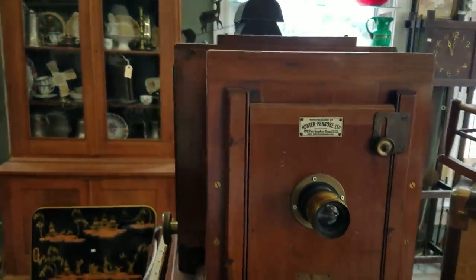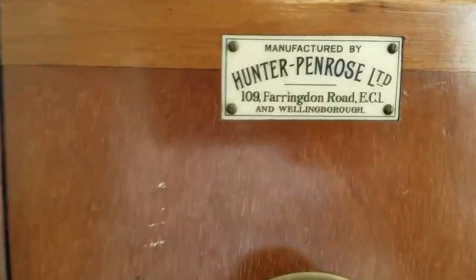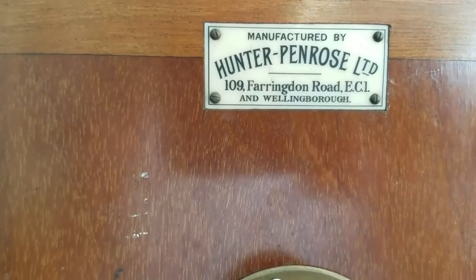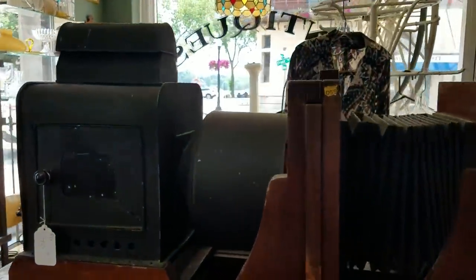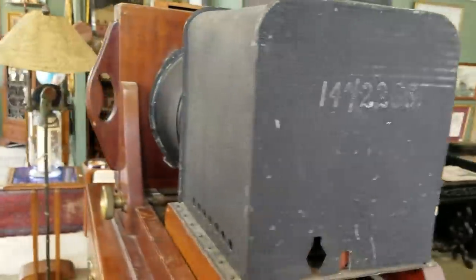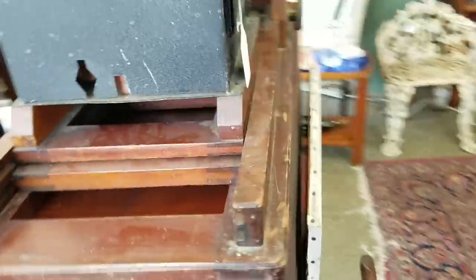I'm in an antique store in Marietta, and this is an awesome old camera. Look at this - Hunter Penrose LTD. Look at it here. It's $425. That's very, very nice. Very cool looking piece.